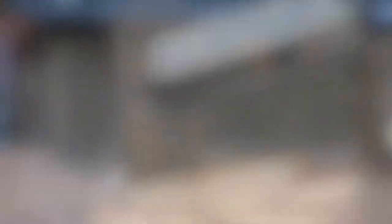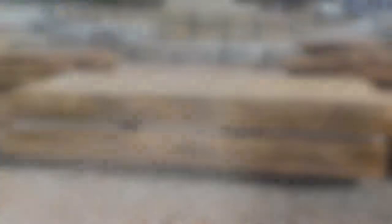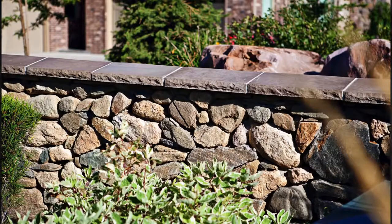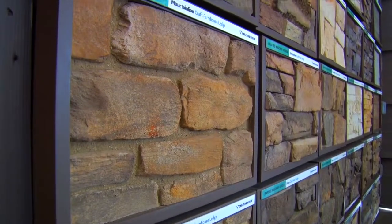Natural stone products for columns, steps, slabs, driveway pavers, wall caps, and more — you'll find it all showcased in Professional Stone Products' beautiful showroom.